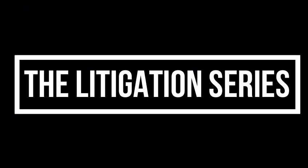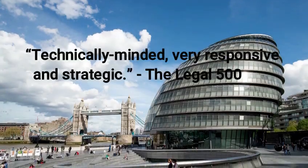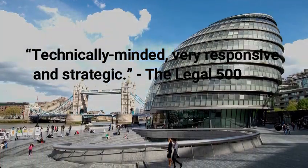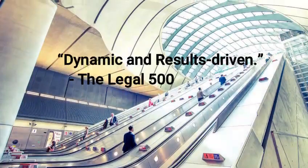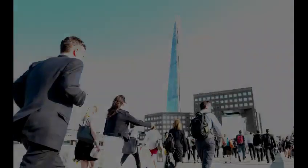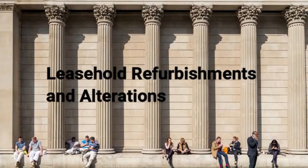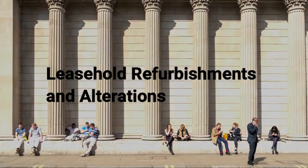RFB Legal — the litigation series. Hello, my name is David Burns. I'm a partner in the property litigation department at Ronald Fletcher Baker Solicitors.